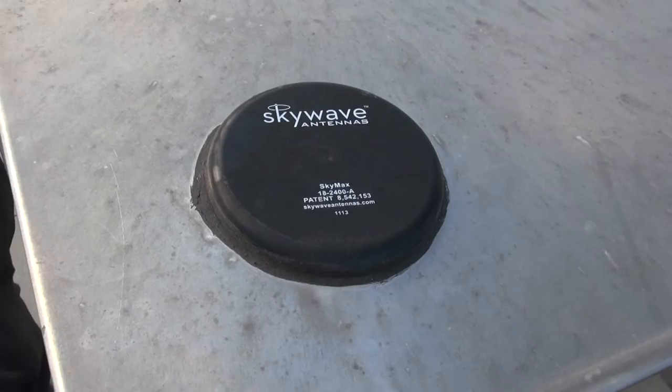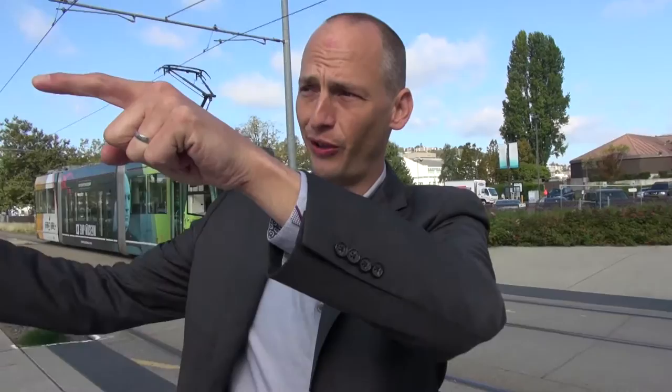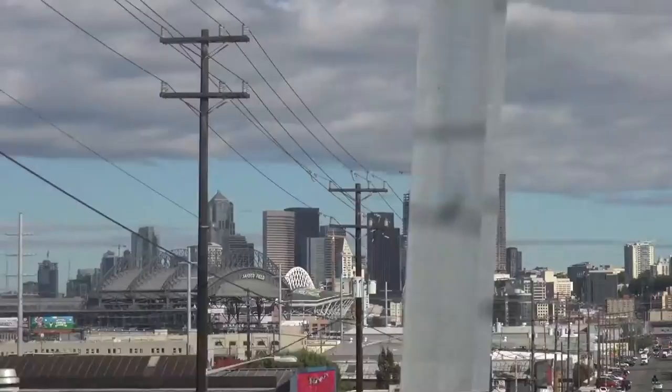This is our Bluetooth sniffer right here. Basically what it does is it detects everybody that's going through the intersection with their Bluetooth on. It anonymously collects the MAC address, anonymizes it, so you can detect an individual traveler going throughout our system.